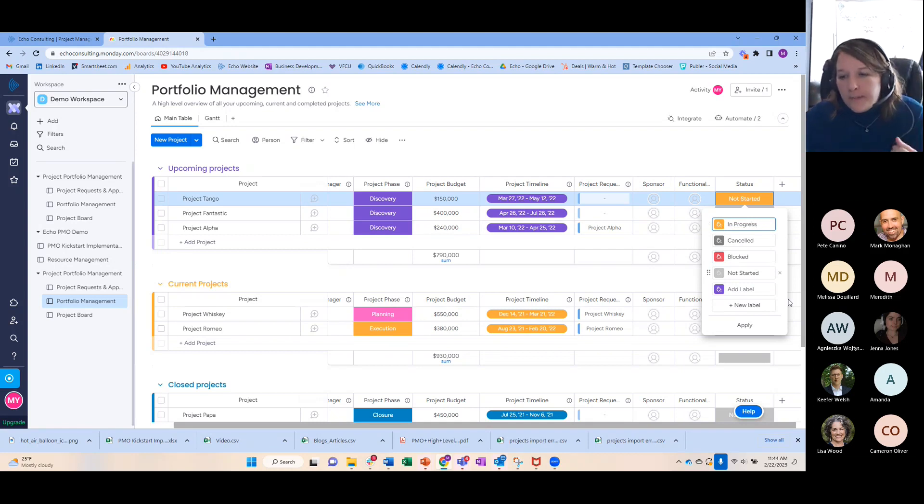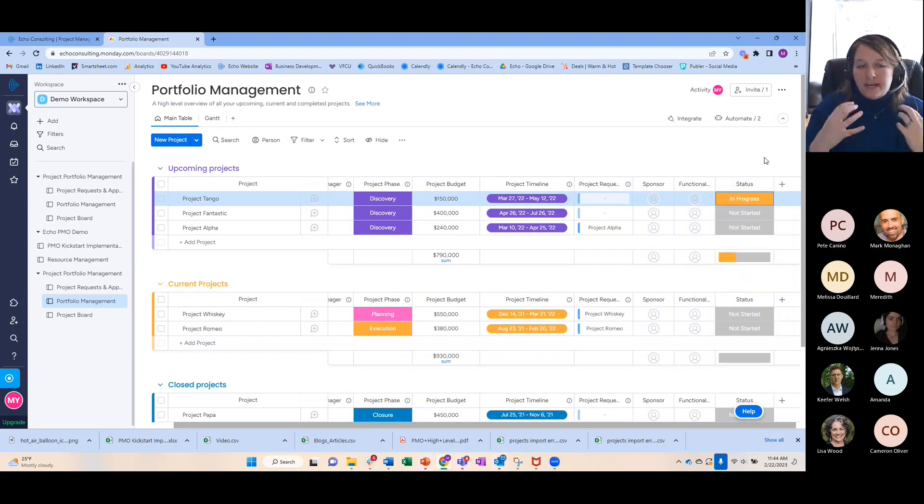So the phase might be discovery or pre-approval, while the status of the project right now is not started. Another status could be blocked — projects can have predecessors too, not just tasks. You might also have done or completed, which they call closure, or it might be canceled. I want to talk about canceled because it can cause project managers some difficulty — the grief of working on a project that doesn't come to life. But it is important that projects can go partway and be canceled; that is a valid part of the project life cycle. Sometimes they are on hold, which is different.